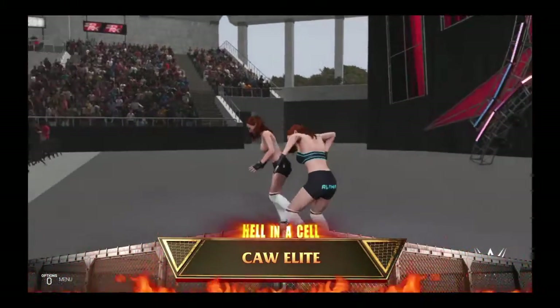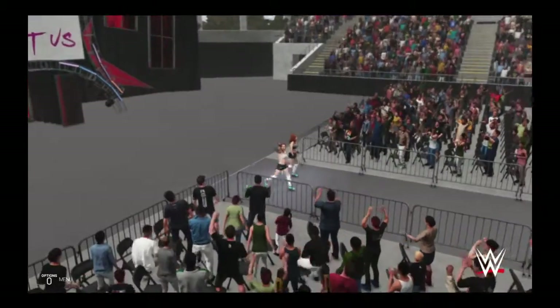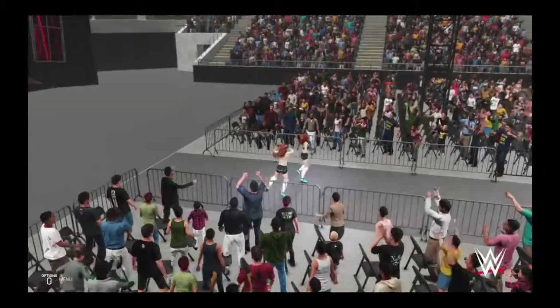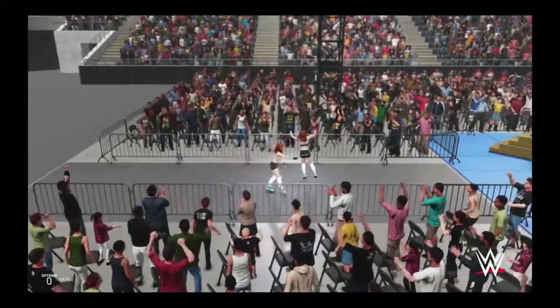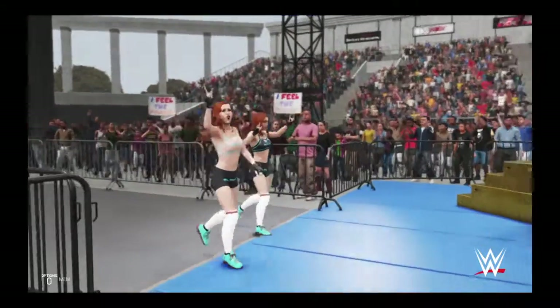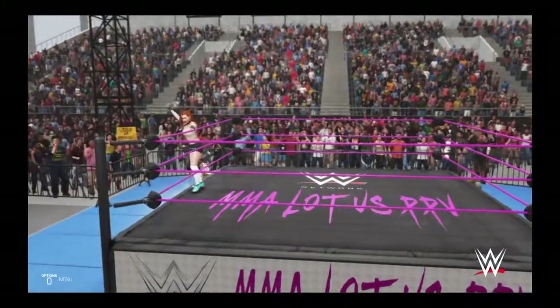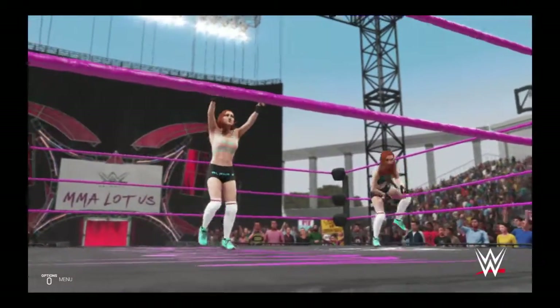The following contest is scheduled for one fall. On the way to the ring, Alpha Axe and Alice Axe, the Emperor. We're just moments away from this huge tag team match, and I don't think I've ever seen these four superstars more motivated than they appear to be heading into this one.